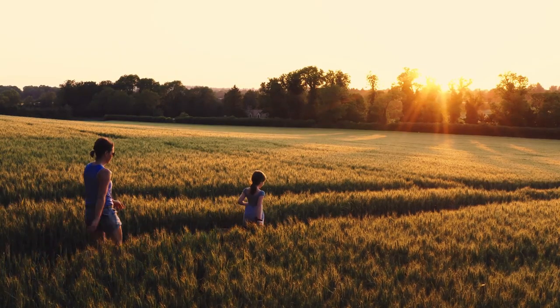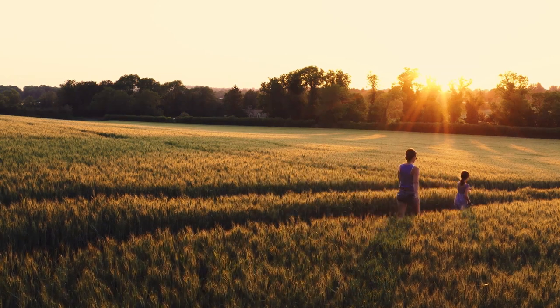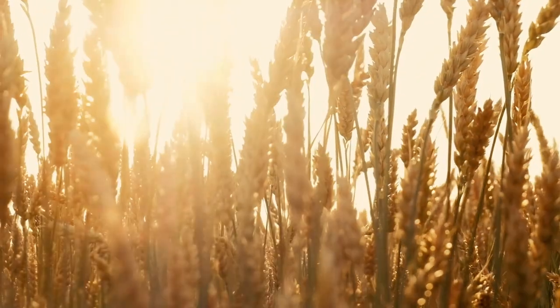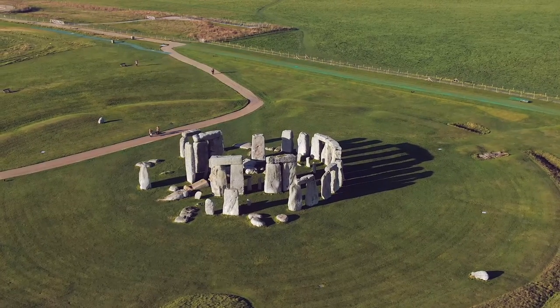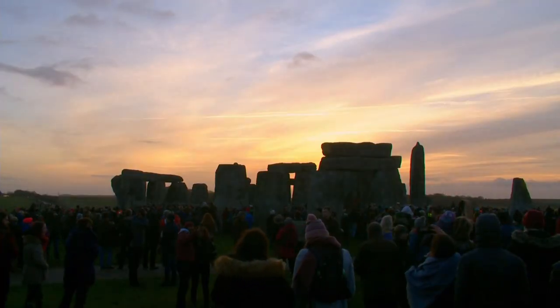The Sun is vital to human existence — for light, food, and warmth. So that helps to explain why celebrations of the solstices stretch back hundreds, probably thousands of years. In the UK, a famous place to celebrate is Stonehenge, which was built around 5,000 years ago.